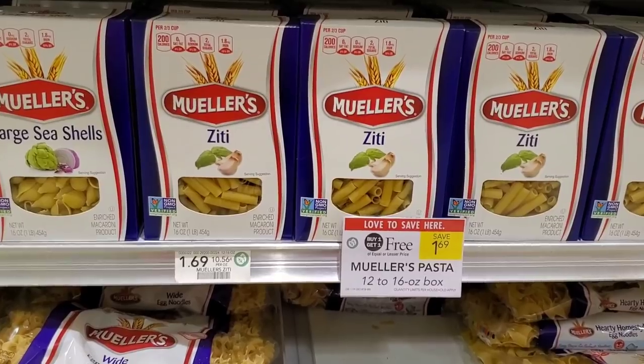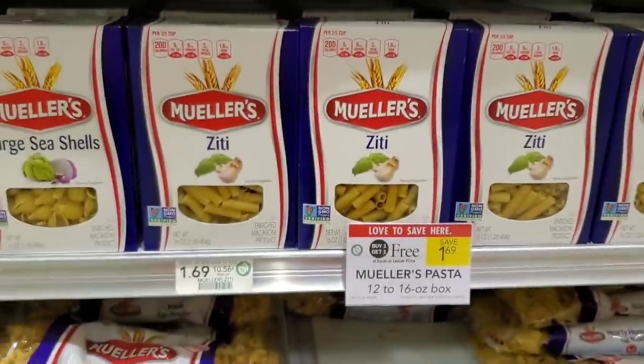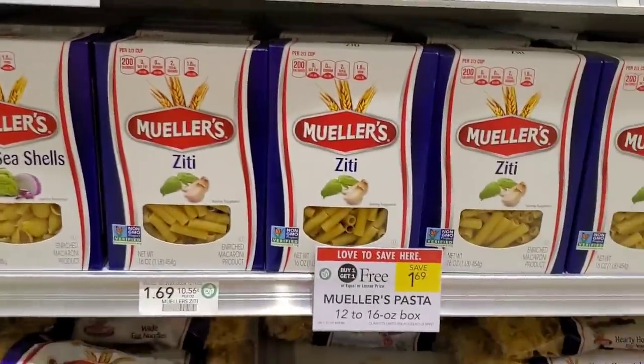Mueller's pasta is buy one get one free at Publix this week. We're gonna use this 75 cents off two that came out in the 11/1 insert, making them a little less than 50 cents each. Yesterday I got the penne so this time I'm gonna get the ziti.